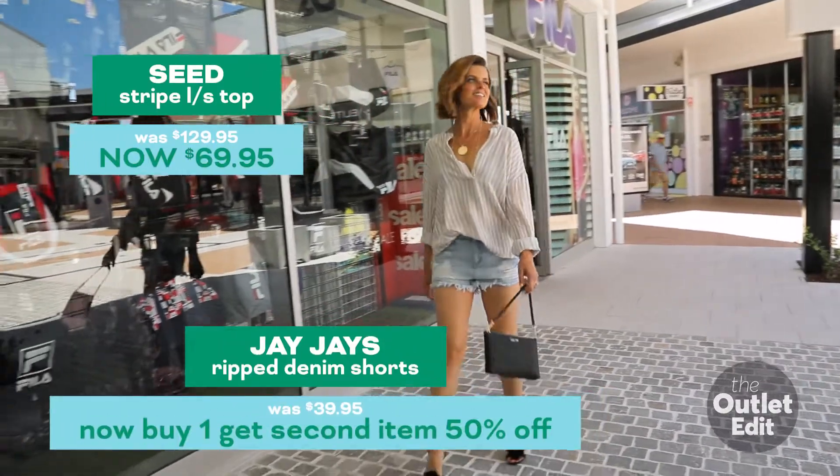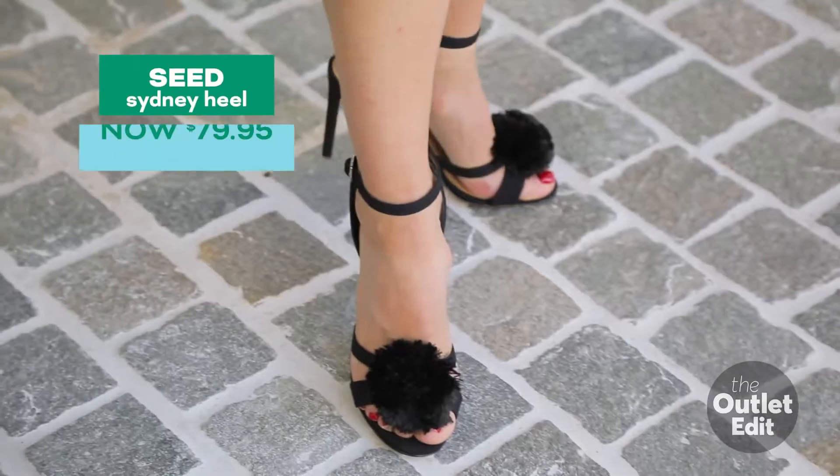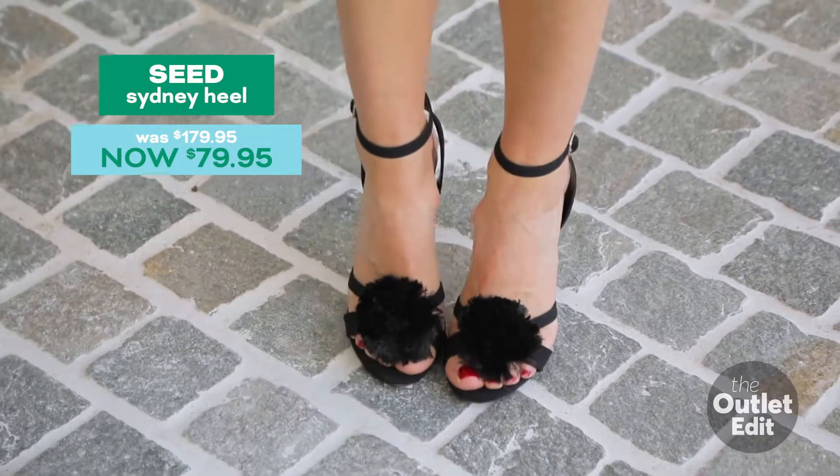This look is perfect for dinner and a fringe show. Dress it up with a pom-pom heel and Calvin Klein bag.